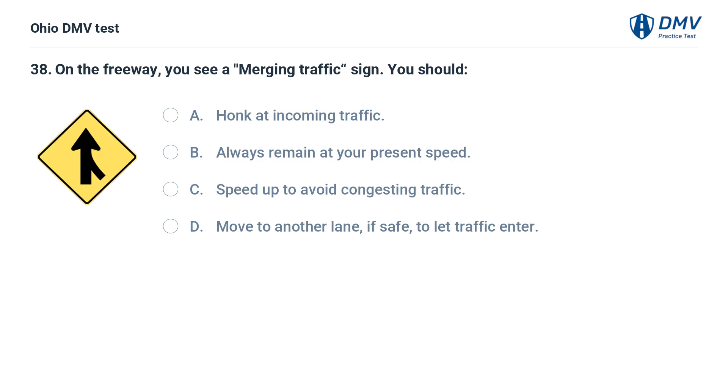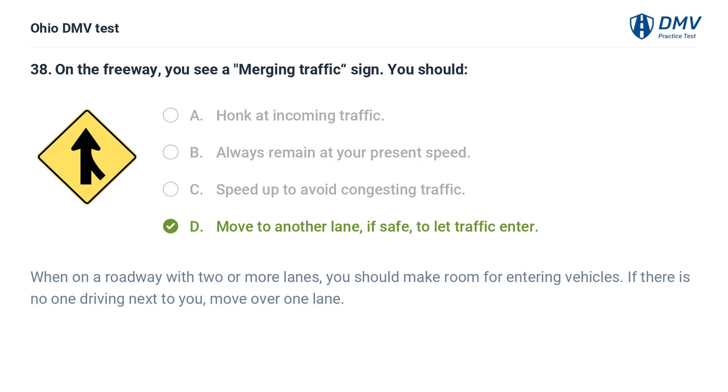On the freeway, you see a merging traffic sign. You should: A. Honk at incoming traffic. B. Always remain at your present speed. C. Speed up to avoid congesting traffic. D. Move to another lane if safe to let traffic enter. The answer is D: Move to another lane if safe to let traffic enter. When on a roadway with two or more lanes, you should make room for entering vehicles. If there is no one driving next to you, move over one lane.